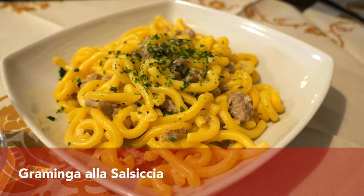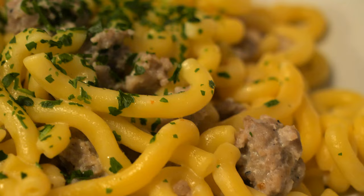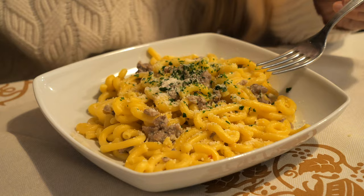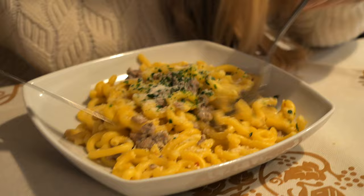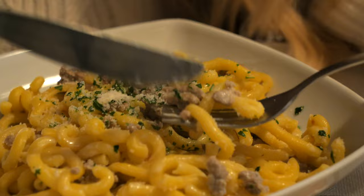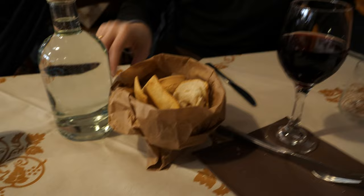Another dish at the top of our list was the gramigna alla salsiccia. Gramigna is a short pasta shaped like a half circle with one end curled in, and this type of pasta also traditionally contains egg. It is served with a white sauce made from onion, sausage — which was actually pretty spicy — olive oil, white wine, cream, salt, pepper, and apparently rosemary. The one I ordered also had parsley on top. Oh my goodness, what a treat that was! I don't know where I'm going to find this sausage and pasta in Frankfurt, but I am making this dish.